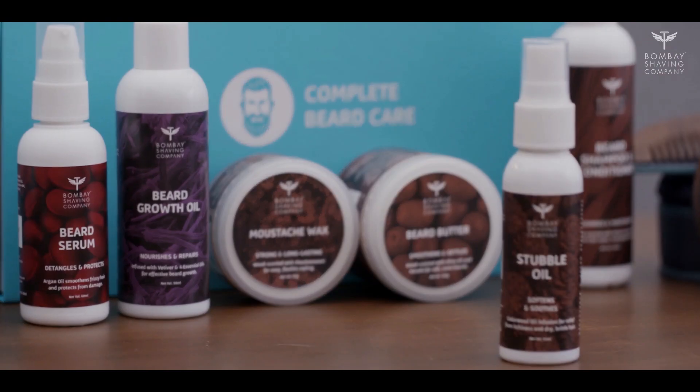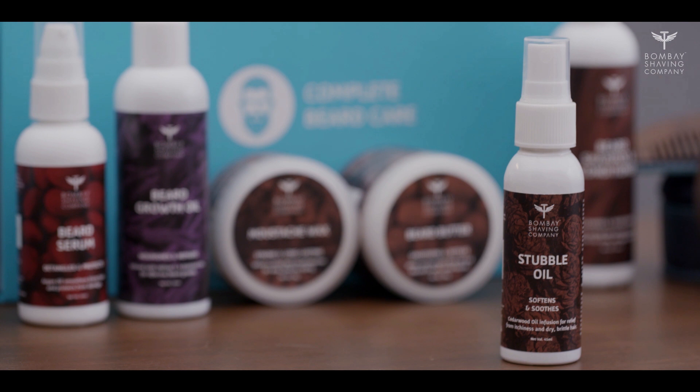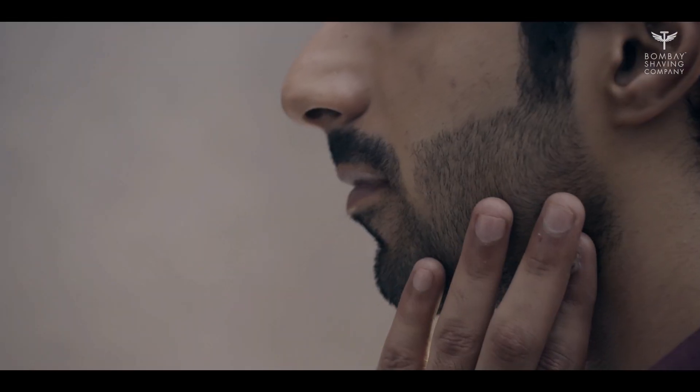Which now brings us to nourishing. Nourishment plays a big role in keeping those wild whiskers safe and healthy throughout the day. Bombay Shaving Company doesn't just have one or two, but three products that help your beard achieve all-round nourishment. Product One: Stubble Oil. Applying the stubble oil evenly onto your beard keeps it from drying up and becoming brittle, and it also relieves your skin from itchiness.